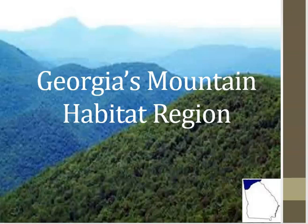As you're watching, make sure to pay close attention to the animals and the plants found in each region, because you will be using this information for your next activity. The first region that we're going to be going over is Georgia's Mountain Habitat Region, which is the region where we live in.